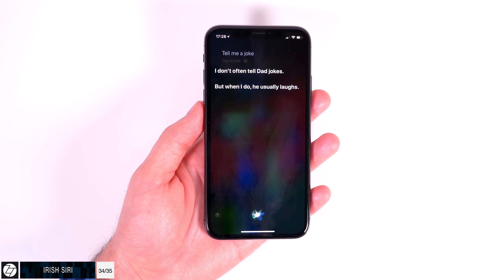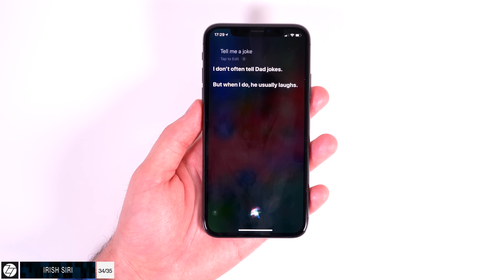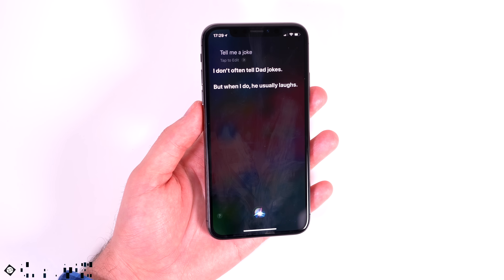Siri has gotten smarter — kind of. It now supports celebrity facts, translation in 40 plus languages, and a password search feature which can be pretty useful. Siri also has a brand new Irish accent.